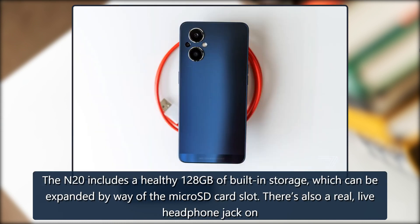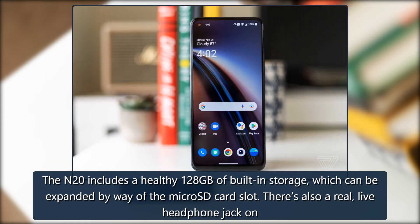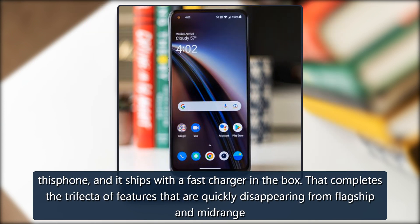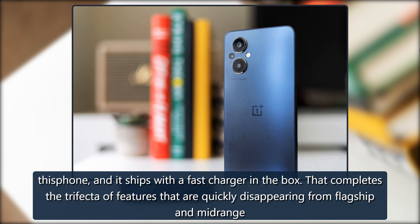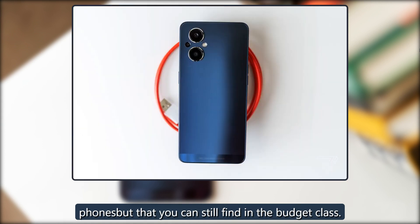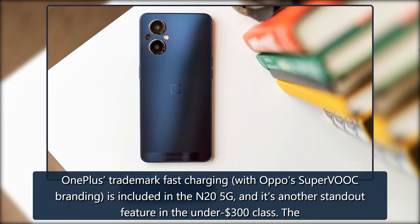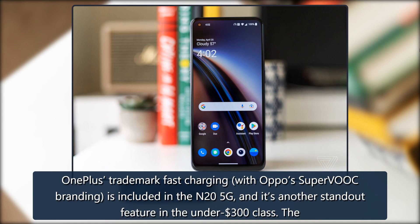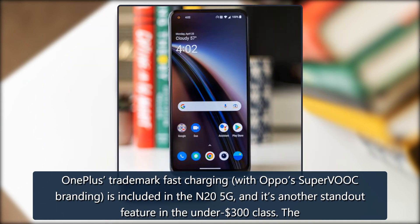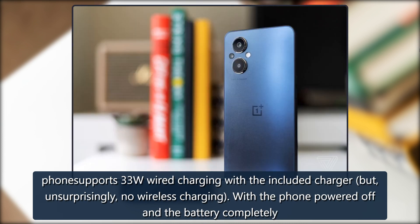The N20 includes a healthy 128GB of built-in storage, which can be expanded by way of the microSD card slot. There's also a real, live headphone jack on this phone, and it ships with a fast charger in the box — that completes the trifecta of features that are quickly disappearing from flagship and midrange phones but that you can still find in the budget class. OnePlus's trademark fast charging, with Oppo's Super VOOC branding, is included in the N25G and is another standout feature in the under-$300 class. The phone supports 33W wired charging with the included charger, but, unsurprisingly, no wireless charging.